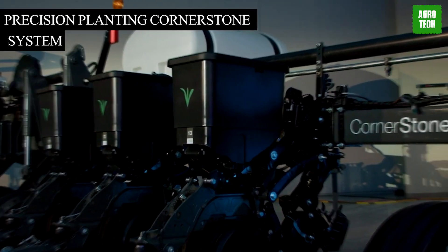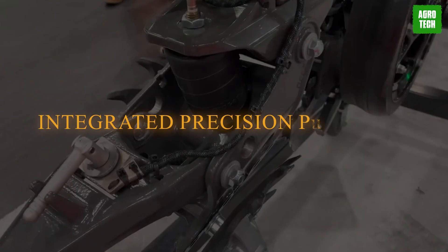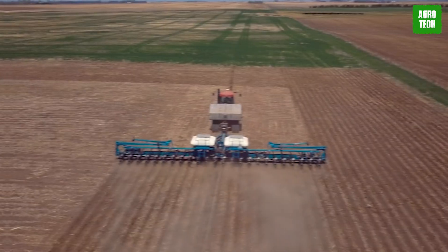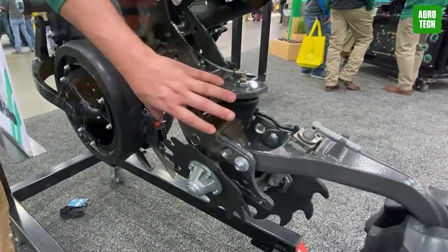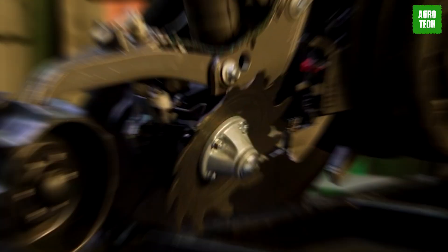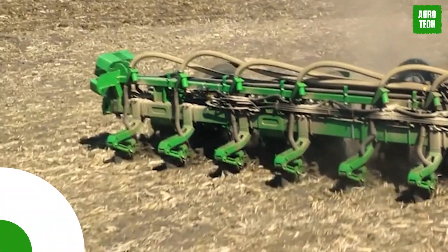The Precision Planting Cornerstone System. This high-tech, fully custom-factory-built planting system with integrated precision planting is unmatched when it comes to performance. This innovative technology integrates advanced sensors and smart algorithms to optimize planting depth, spacing, and seed-to-soil contact, ensuring each seed has the best possible environment for growth. It's easy to use in the field and has a simple adjustment for changing planting conditions.